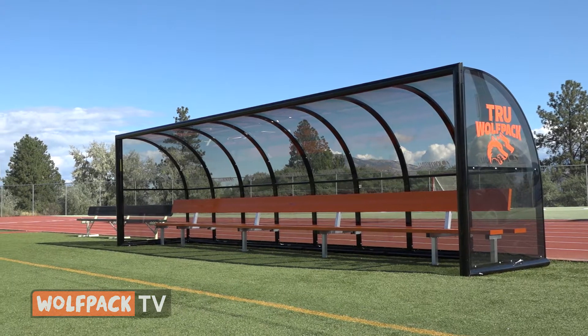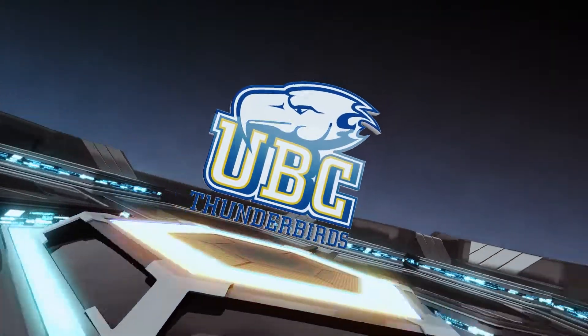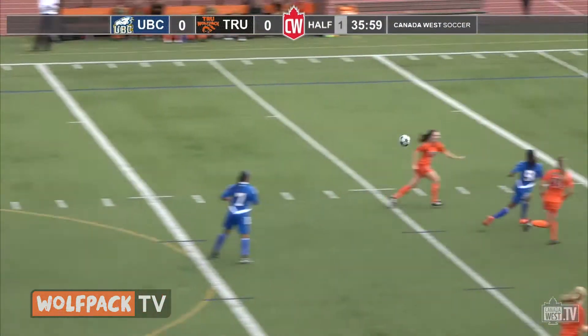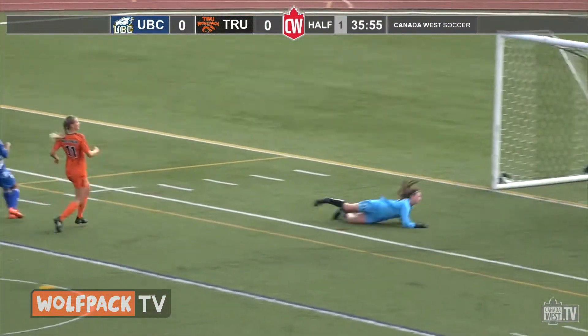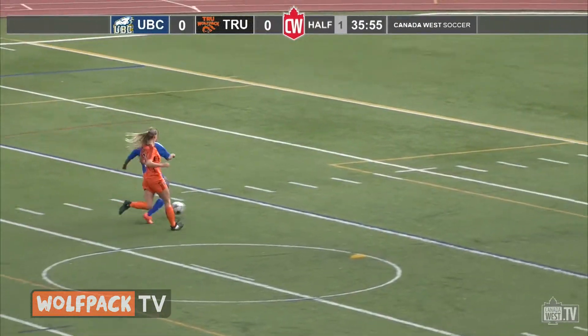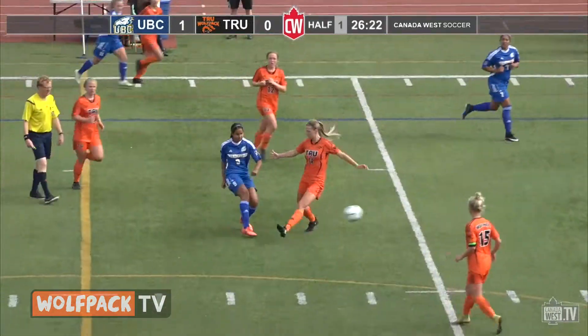Speaking of soccer, it was a home opener for the TRU Wolfpack women's soccer team this weekend. They opened up against UBC. Saturday, the top offensive team in Canada West, the UBC Thunderbirds here for the home opener. UBC led by fifth-year Jasmine Danda, opening the scoring at the 10-minute mark — down the left side, gets her foot on it and it goes low far side. Start of a big afternoon for the fifth-year from Surrey.